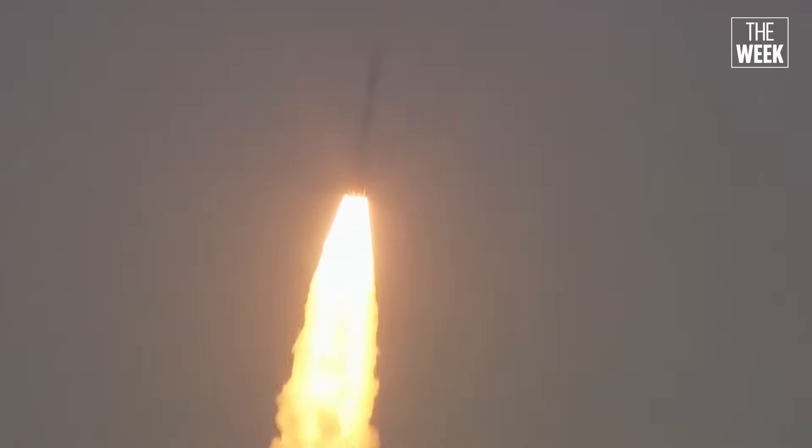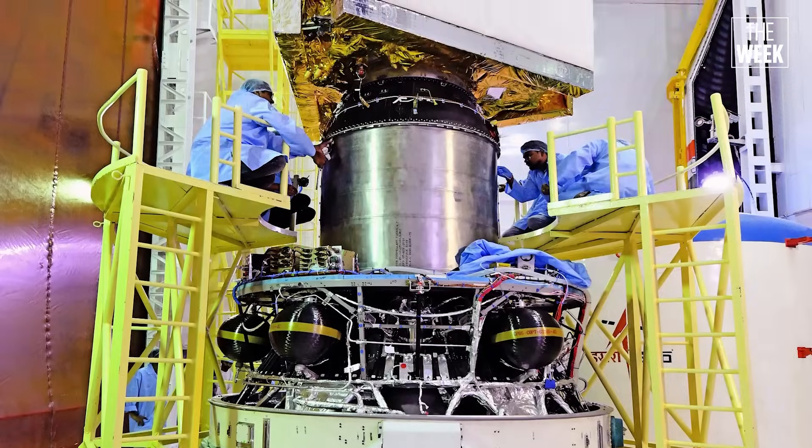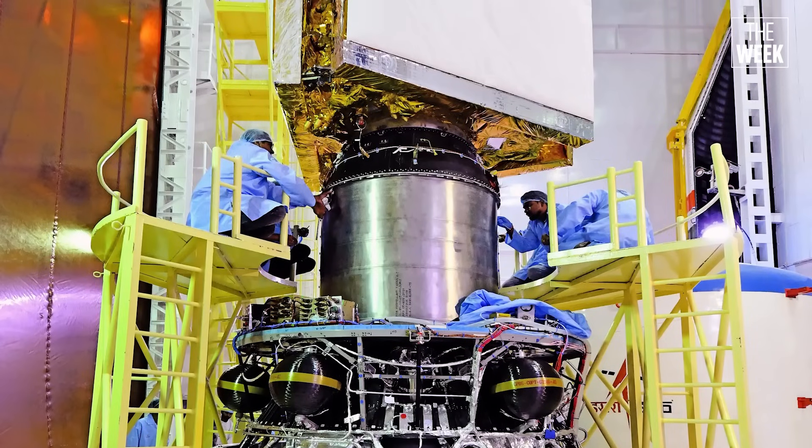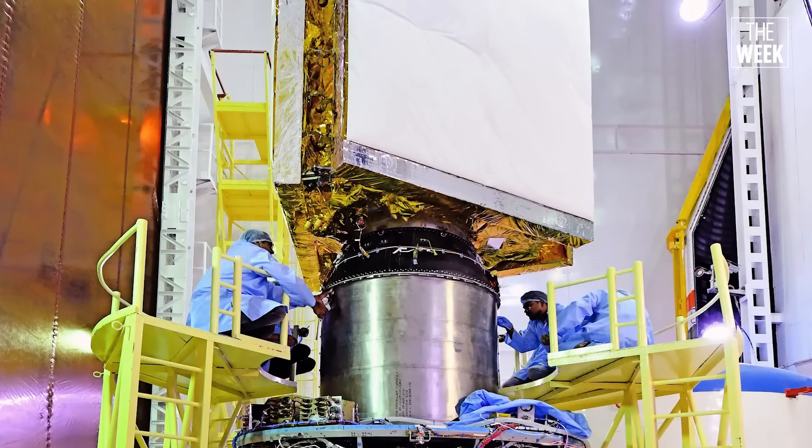The third stage of the PSLV uses solid fuel, which is like a giant Diwali rocket or sparkler. The main ingredient in this fuel is HTPB, which stands for hydroxyl terminated polybutadiene — a rubbery material that acts like a powerful fuel when mixed with other chemicals. HTPB is packed tightly inside the rocket in a specific shape, like a big candle or biscuit dough rolled out perfectly. When an igniter lights it, HTPB burns steadily, producing hot gases that shoot out of the nozzle to push the rocket upward. Unlike liquid fuel, solid fuel can't be turned off or adjusted once it starts burning. It's simple and reliable, but the fuel must be packed perfectly.